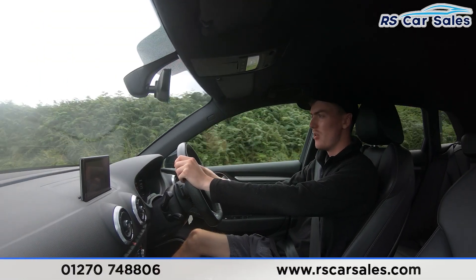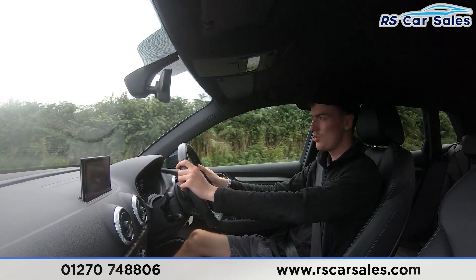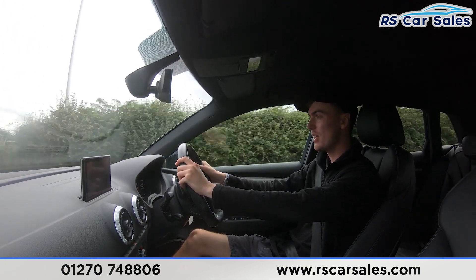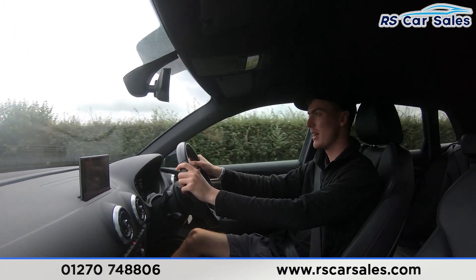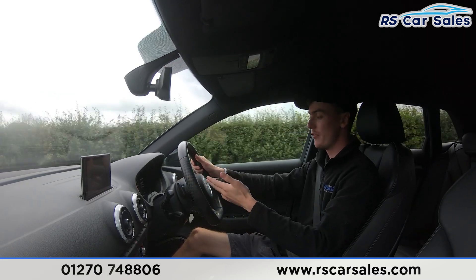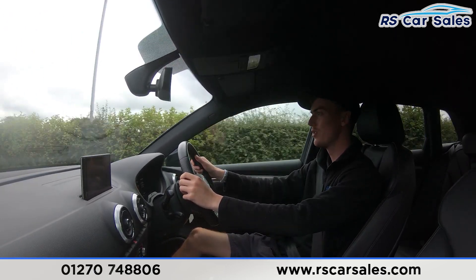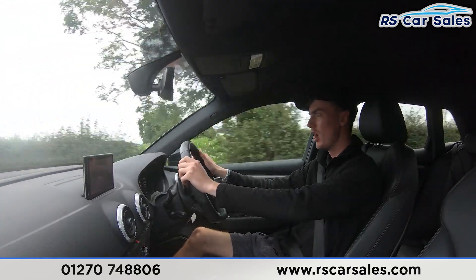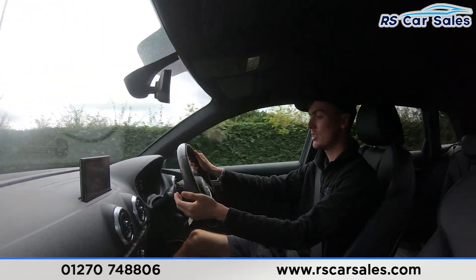Now moving on to a video test drive of this Audi S3 Sportback Quattro Black Edition. The purpose of this video test drive is to show that the vehicle drives as you would expect. As you can see, the steering wheel stays in a straight line without pulling to the left or the right — it stays straight through. We also have the multifunction steering wheel with the paddle shifters on either side.